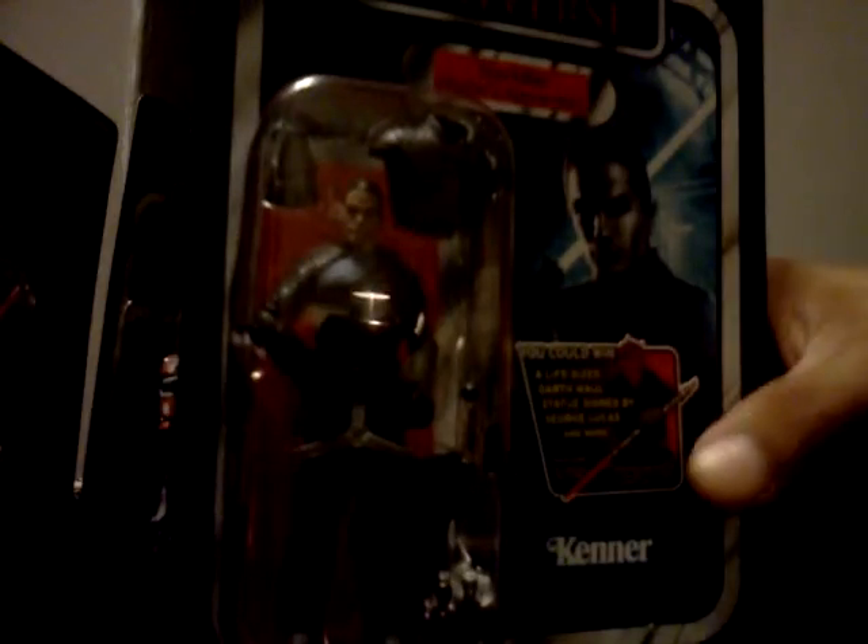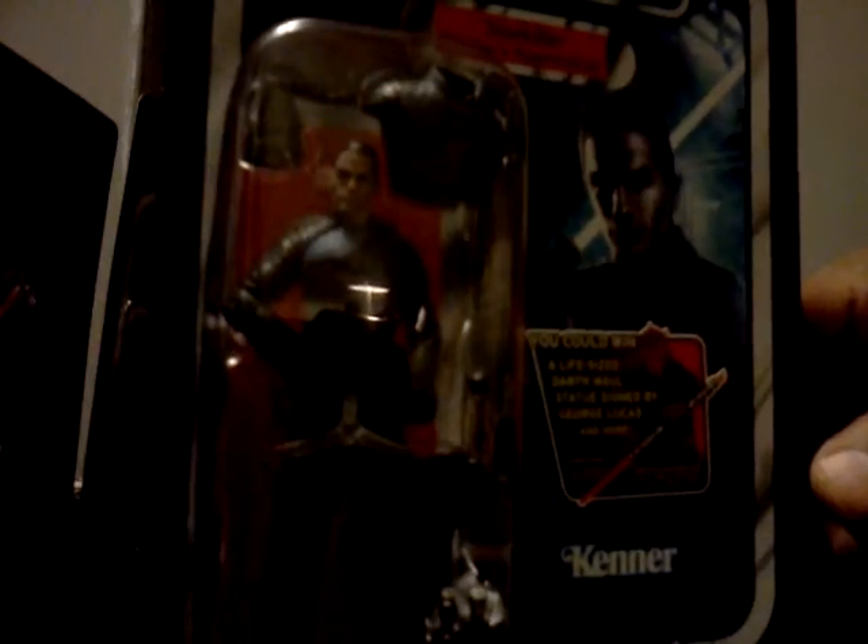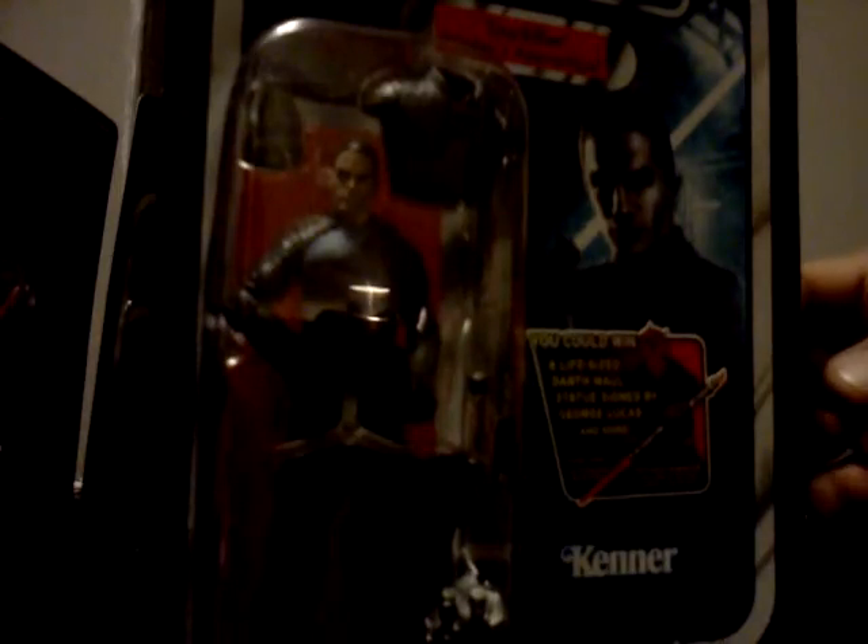Starkiller. Now, I am also a video game nerd as well, and I have played both Force Unleashed and Force Unleashed 2. They're pretty cool games — not the best video games, but I did enjoy playing them. And the figure comes with all kinds of accessories as well: lightsabers, armor — very, very cool.